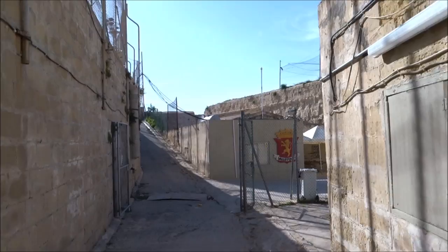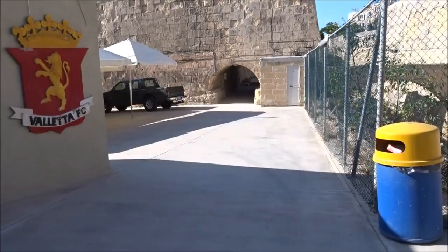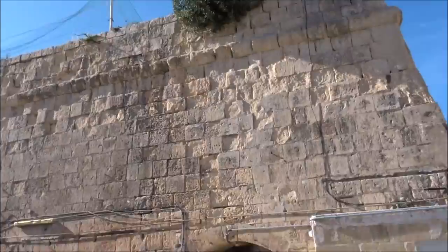Here's Valletta FC — champions. I support Balzan, but Valletta's won the league this year. Surprisingly there's not a lot of noise going on, maybe later on — it's a bit hot at the moment. Here's the main bar where they have the centre. We're continuing on down. These are all bastilles — they're massive. Here's the main wall over here.